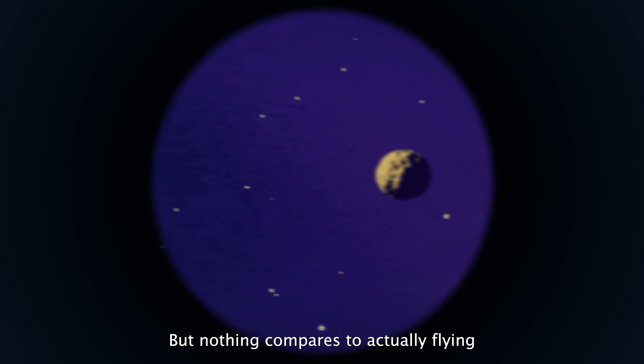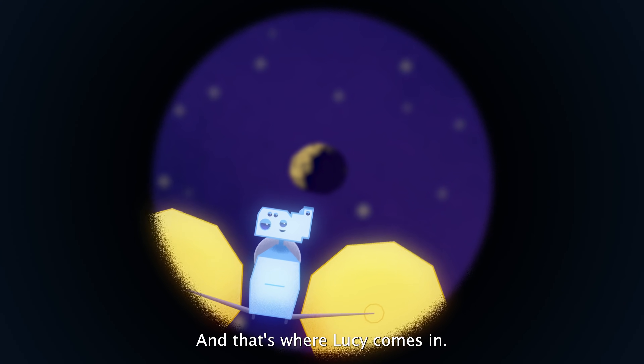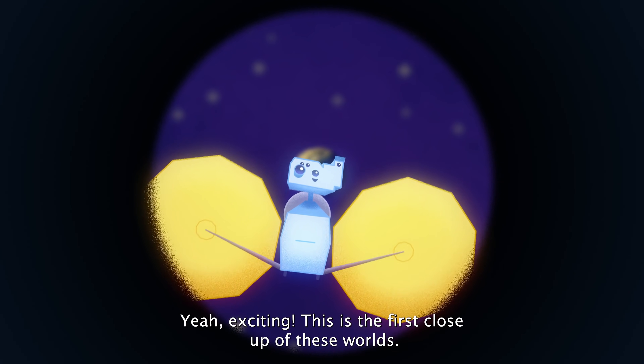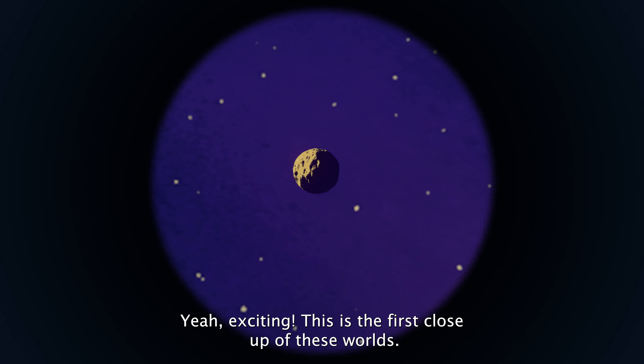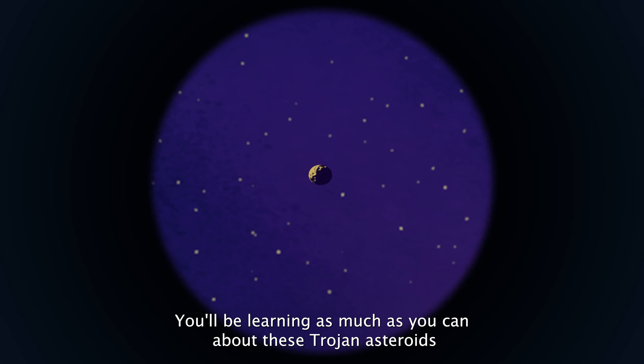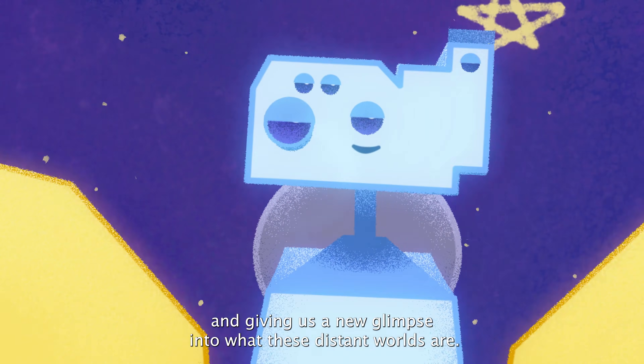But nothing compares to actually flying right past these asteroids and getting a close-up view. And that's where Lucy comes in. This is the first close-up of these worlds. You'll be learning as much as you can about these Trojan asteroids, and giving us a new glimpse into what these distant worlds are.